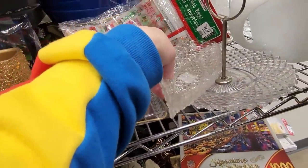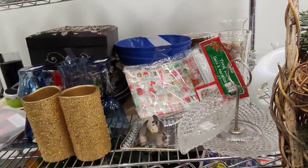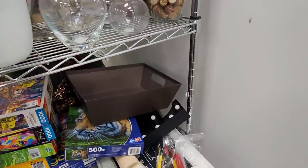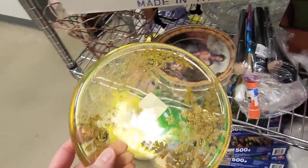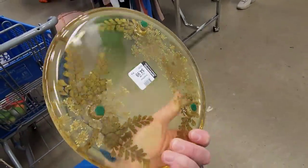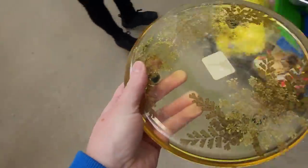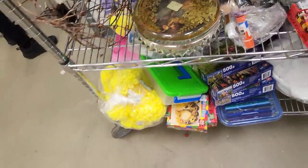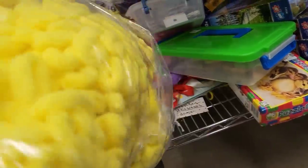I thought this might be early American pressed glass with the daisy and buttons pattern, but I wasn't quite sure and there was only one piece, so I decided to leave it. Around the back side they had these lucite trivets with really pretty dried flowers in them, but they had some deep scratches. I know there's some kind of product you can rub to minimize scratching on lucite, but I can't remember what it is.